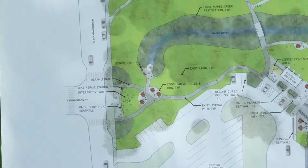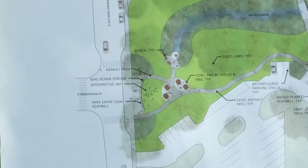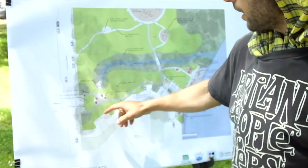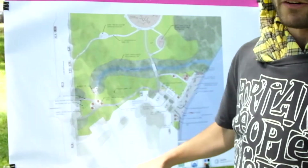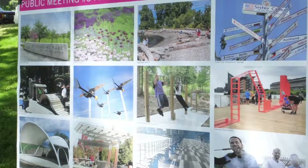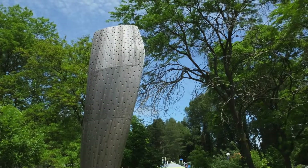We wanted to create a strong entry coming into the park — something that really pulls people off of Henderson Street from the light rail. We have a seat wall element that creates a gathering area, something that calls out Beersheba Park, with integrated interpretive art features at the entrance that invite people into the space.